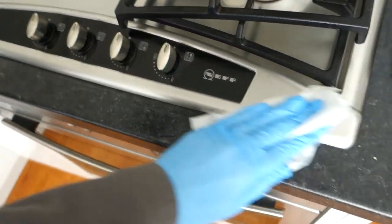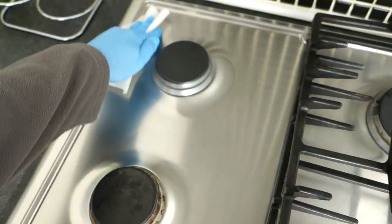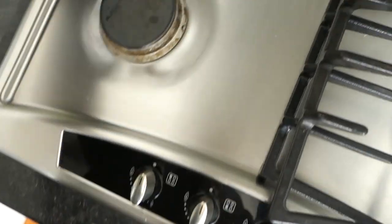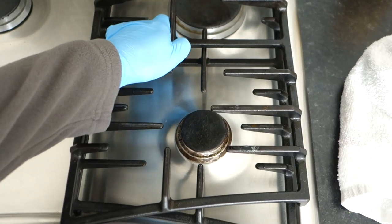It's looking a lot, lot better now. I just find it really hard sometimes because I get so busy — keeping up with all of the work is extremely hard. So I've taken a break and decided to at least make this look nice and shiny so that it can be cooked on again.